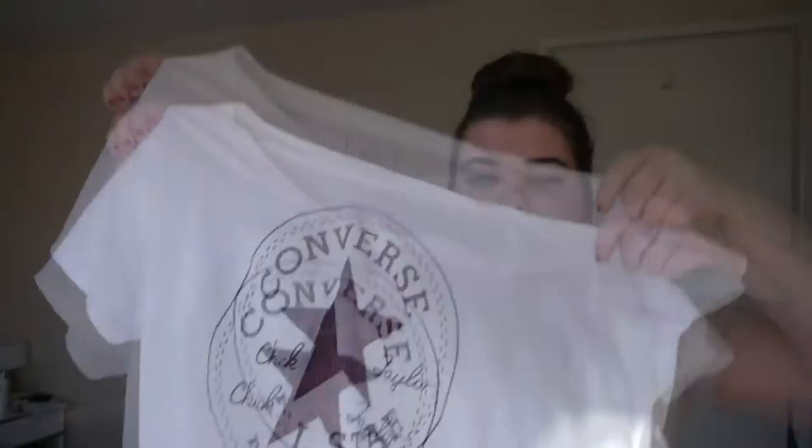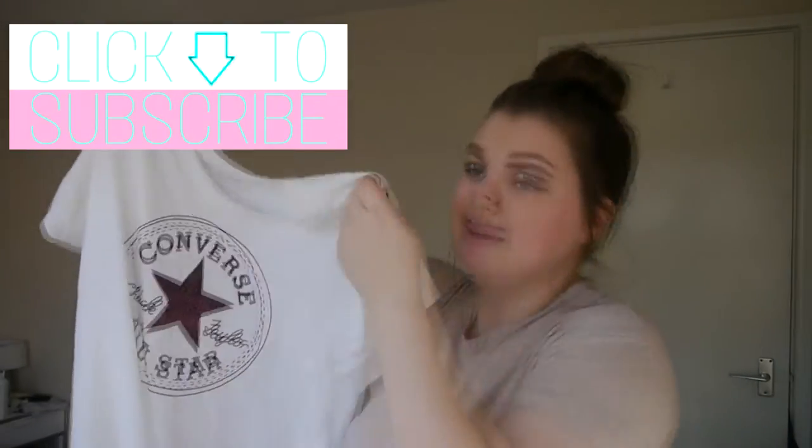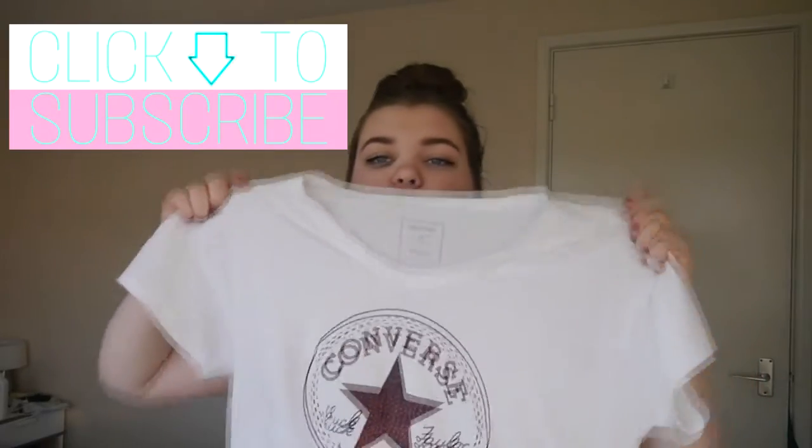I wanted to pick up a few v-necks and just give them a little bit of a try. I then picked up this Converse t-shirt which was actually in the men's section, but this was £5 and I really love it. It goes super nice with black high-waisted skinny jeans and brown boots, and I really love it actually.